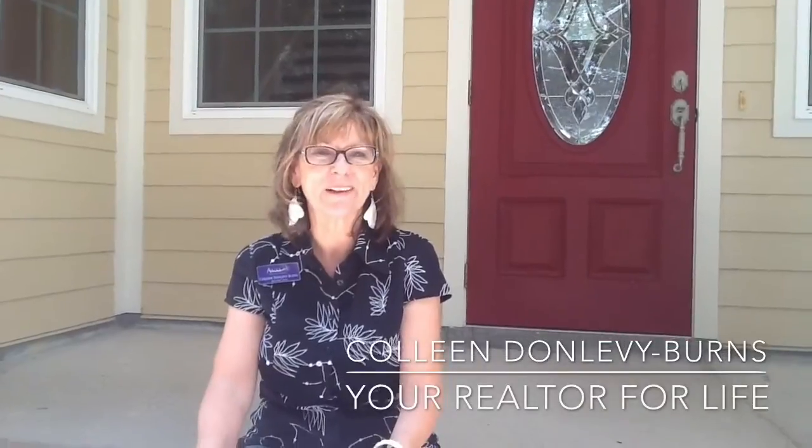Hi, I'm Colleen Dunleavy-Burns, your Realtor for Life, and today you just took a very peaceful ride down a dirt road leading you to 8202 Jamison Farm Road in Claremont.